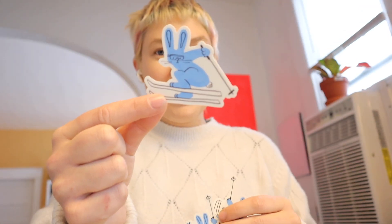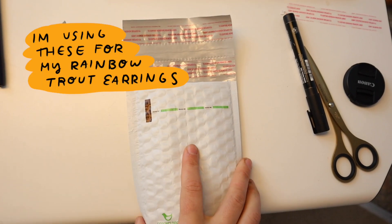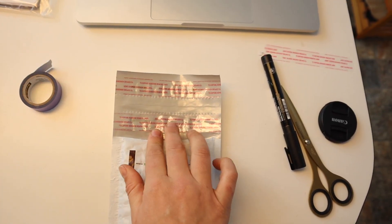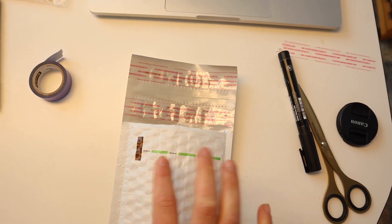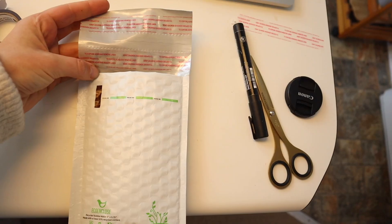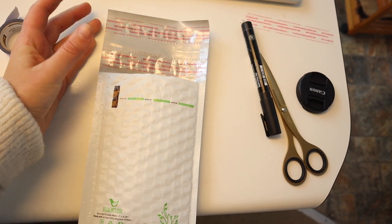I have these ski bunny stickers — really cute. There's three of them. This one's my favorite. I put it on my ski helmet. I just got these eco-enclosed bubble mailers and I'm really into them because they have two strips. When you initially send it, you rip off this one. And then if the person who receives it needs to make a return or just wants to reuse it, they can use this second strip of adhesive. I know a lot of people that order from me are also artists or small business owners, so it makes me happy to think that they could potentially reuse this.